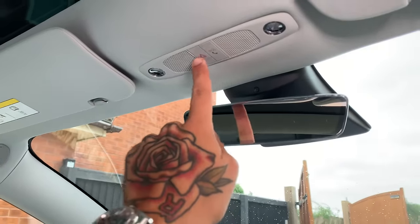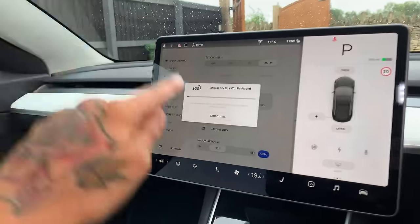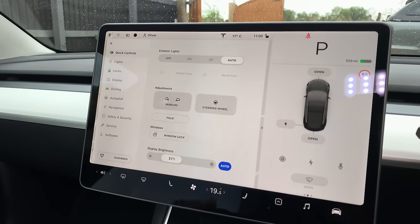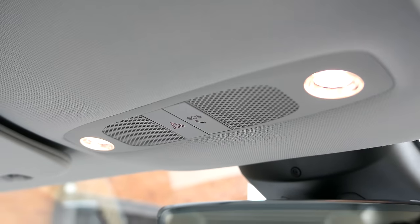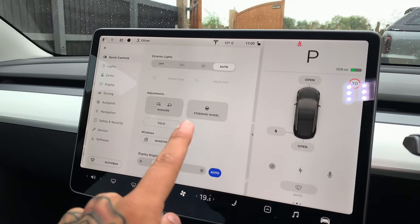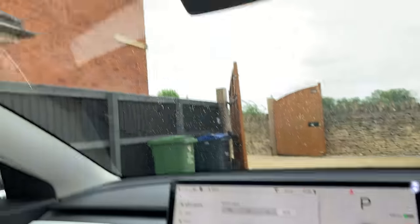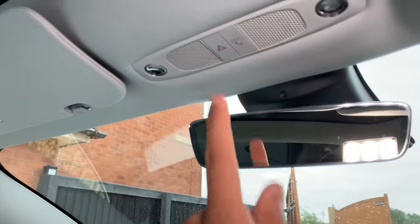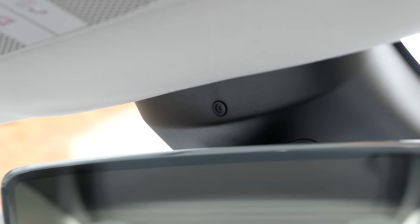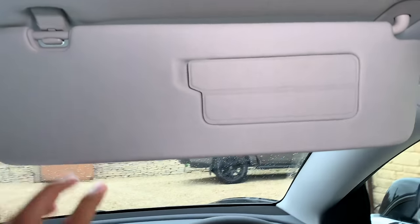Up here you've got the SOS and hazard buttons. If you press SOS, you get a six-second delay to cancel the call — which is great because before a software update it would call emergency services immediately, and with fat fingers you could easily press it accidentally instead of the hazards. We've also got the famous interior camera, which I might cover up, and some really nice push LED lights.